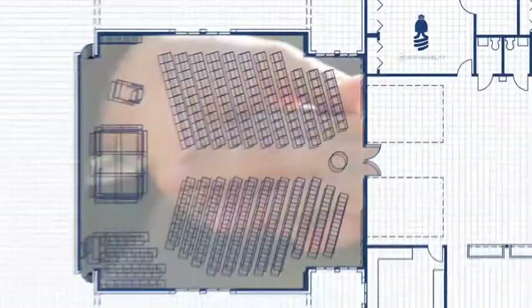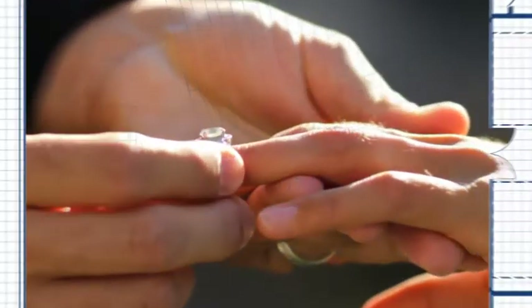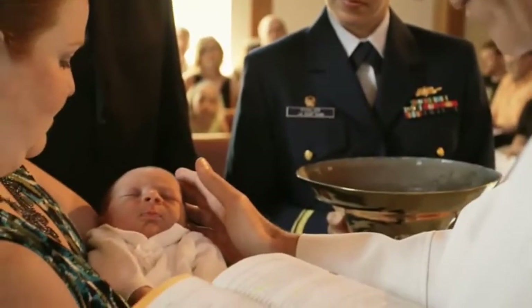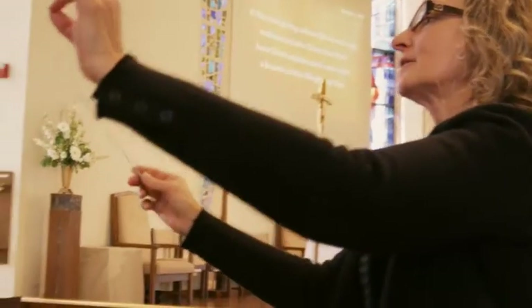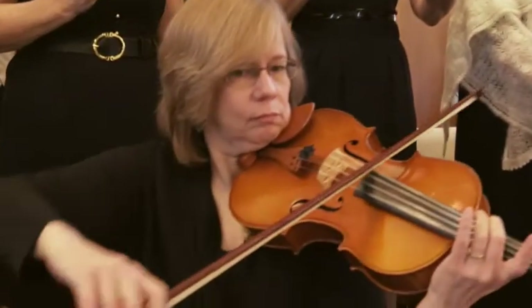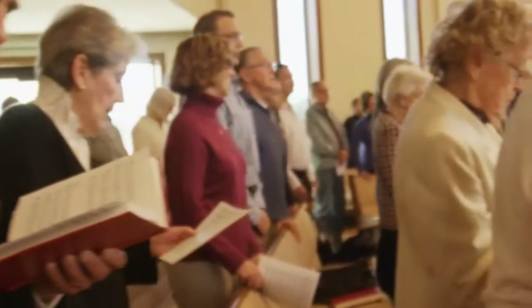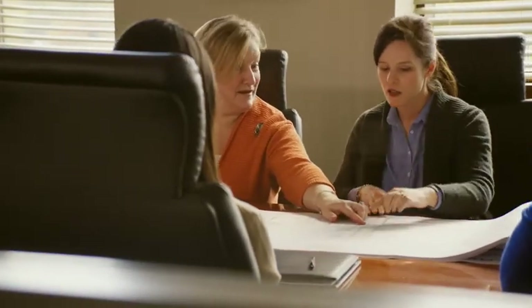Finally, church buildings are emotional spaces for the people who worship in them. It's in these buildings that we exchange marriage vows, baptize our children, and memorialize our loved ones at funerals. Changing these buildings in any way, even for the better, can evoke strong emotional responses. That's why it's critical to get your congregation comfortable with making changes that help you better serve your mission. Church building consultants can help you work collaboratively with your congregation to get them excited about and engaged with the building process.